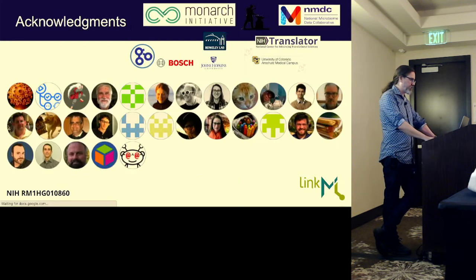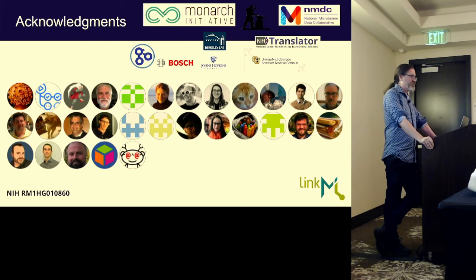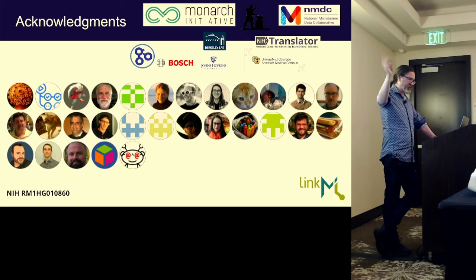With that, I want to thank all the people involved — these are all the people involved in just the successful components of the talk. I'll take the blame for the parts that didn't work out so well. I especially want to give a shout-out to Sierra, who's been key on the LinkML project, and Harold Solbrig, who's one of the key people behind the LinkML framework itself. I think I can just take any questions.